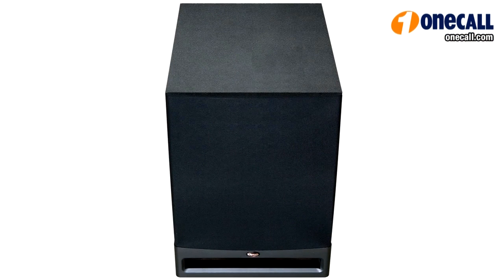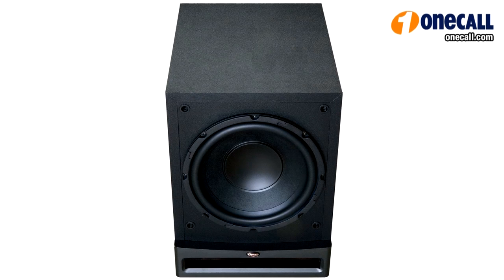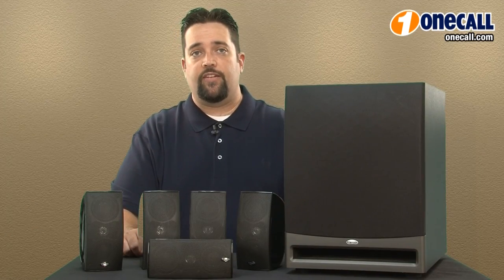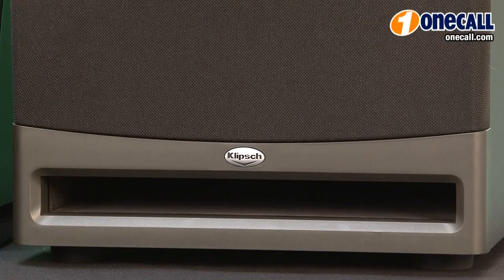To accommodate all of this we also have the Klipsch powered subwoofer. It's a 10 inch 200 watt continuous power subwoofer — a lot of bass output. It can pop up to 420 watts momentarily for something that happens in the movie that requires more bass.